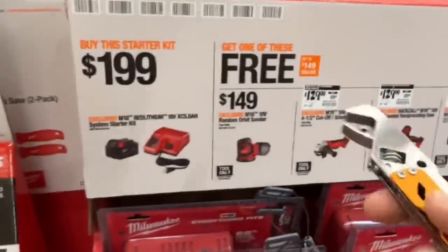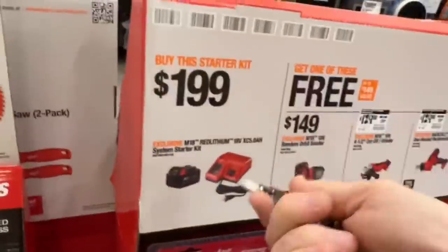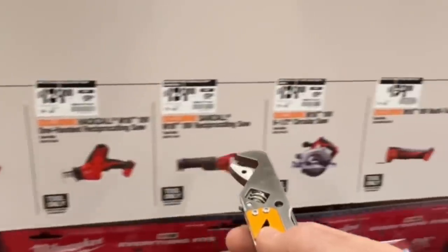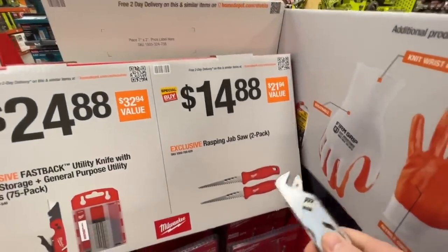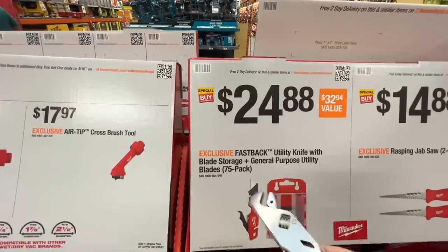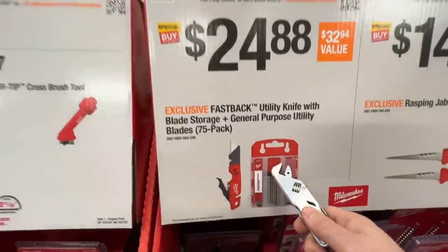Let me know if this is a good deal for Milwaukee at Home Depot — I don't think it is. It's $199 for again the five amp hour starter kit and all you get is brushed tools with that kit. $14.88 for two rasping jab saws, or $24.88 on their Fastback utility knife with blade storage plus general purpose utility blades — you get a 75 pack right here.